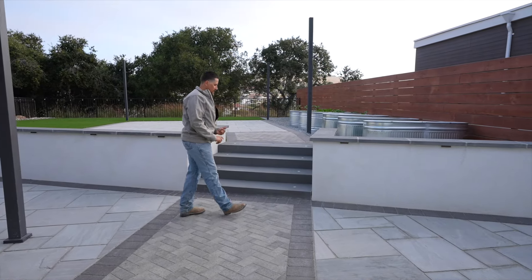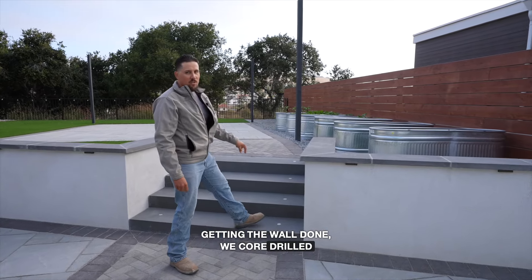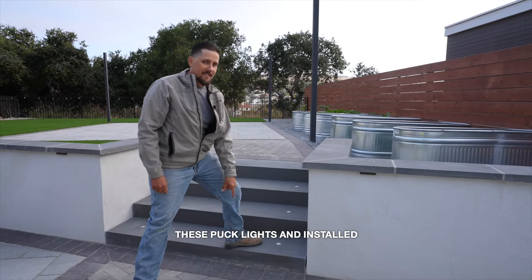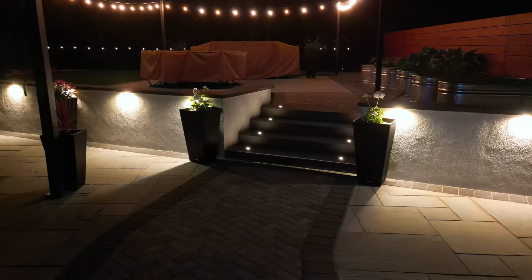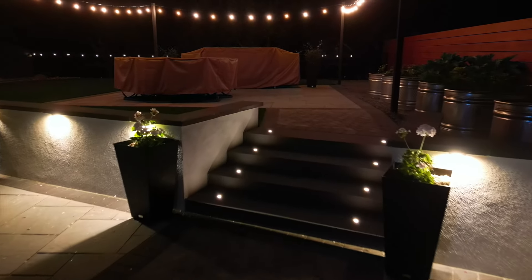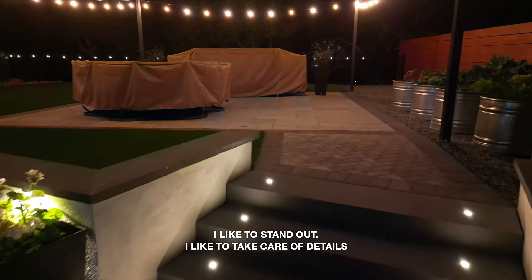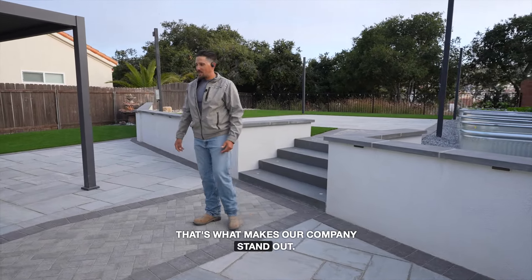After we got the wall done, we core drilled puck lights and installed them in these nice blue stone stairs, which pretty much gave this project a one-of-a-kind look. I like to stand out. I like to take care of details because details definitely matter — that's what makes our company stand out.